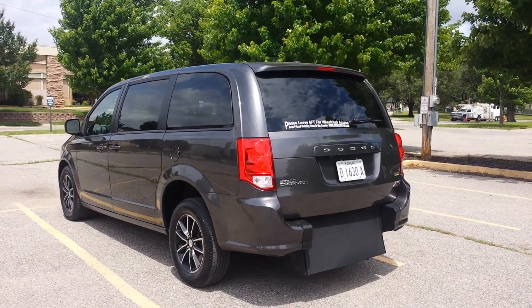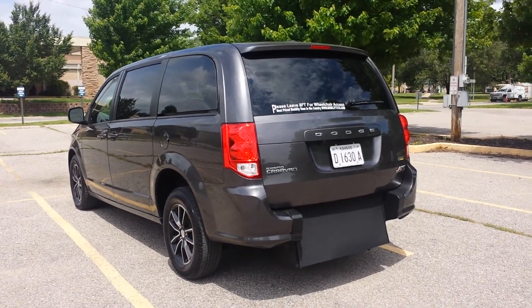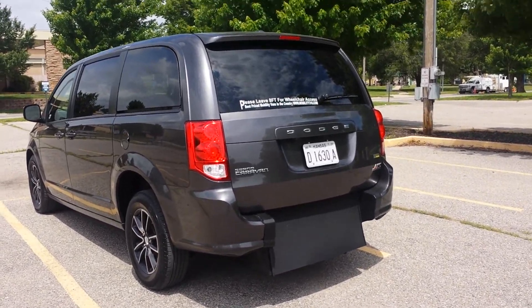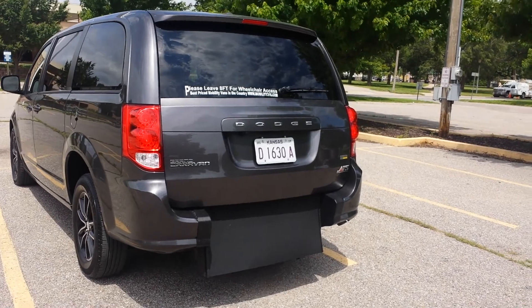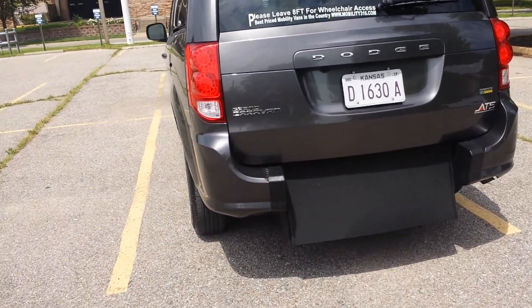Good afternoon, it's Jeremiah with Affordable Mobility Solutions and today I'm shooting a video of our 2018 Dodge Grand Caravan. Like most of our vehicles, it's a wheelchair and mobility accessible van. This is a rear entry manual ramp and door, so we will get right to the conversion.